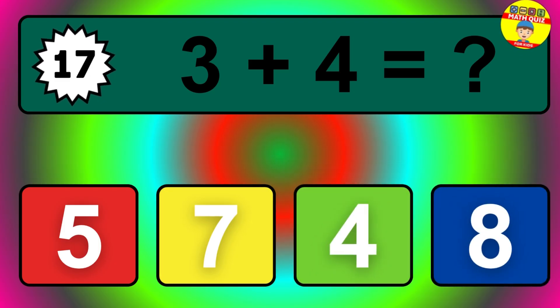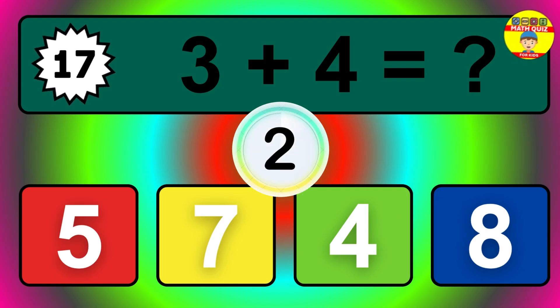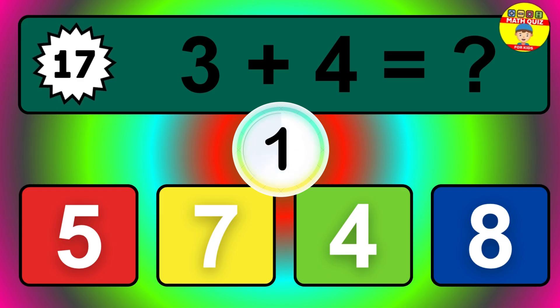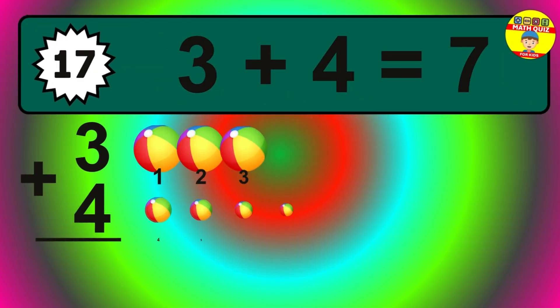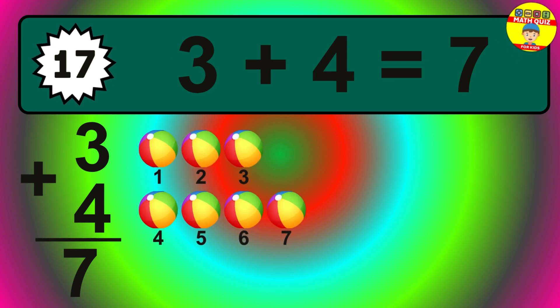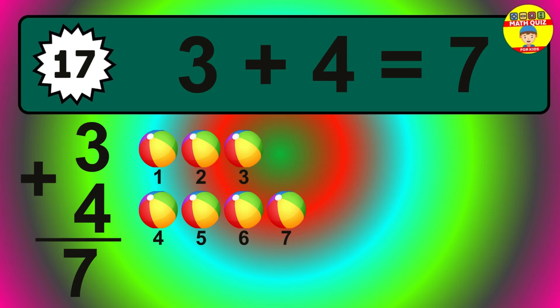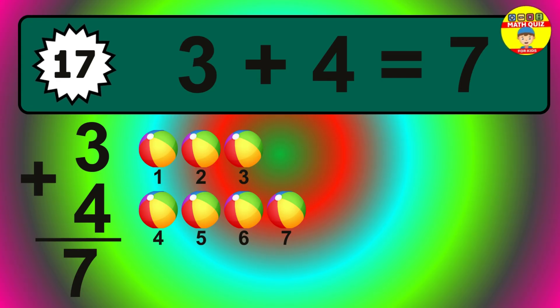Question seventeen. Three plus four equals what? The answer is three plus four is seven. Let's count it: one, two, three, four, five, six, seven.